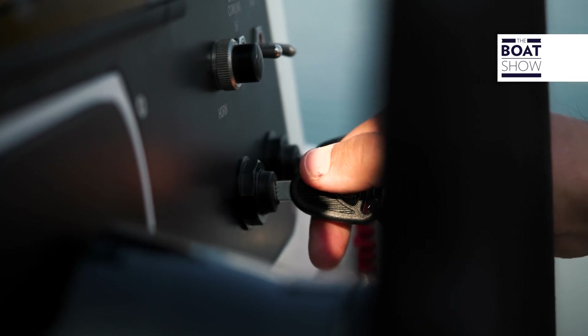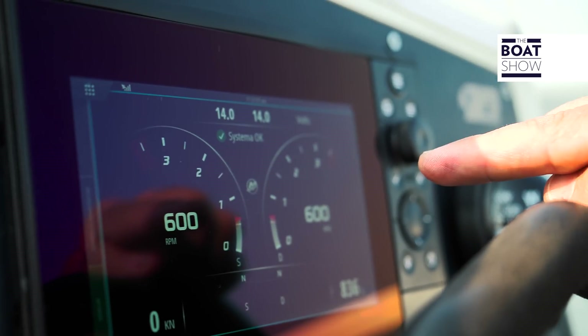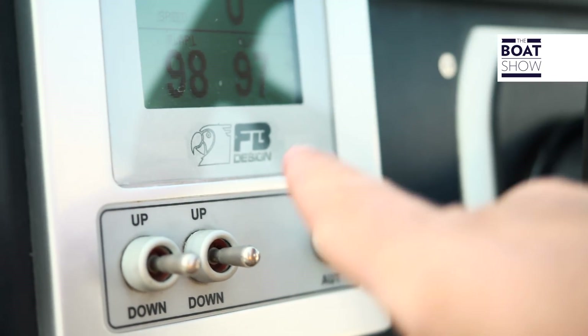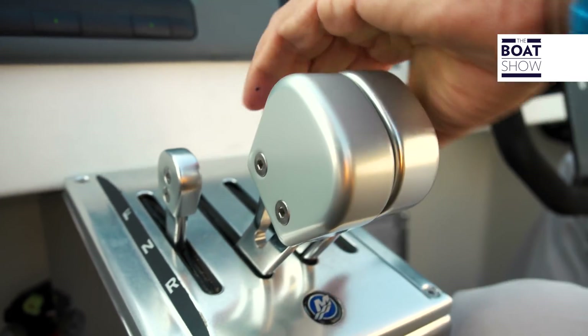I think it's obvious that all this technology needs to be tested. Mercury Vessel View instruments, FB automatic flap design regulation, separate controls — accelerator and inverter.